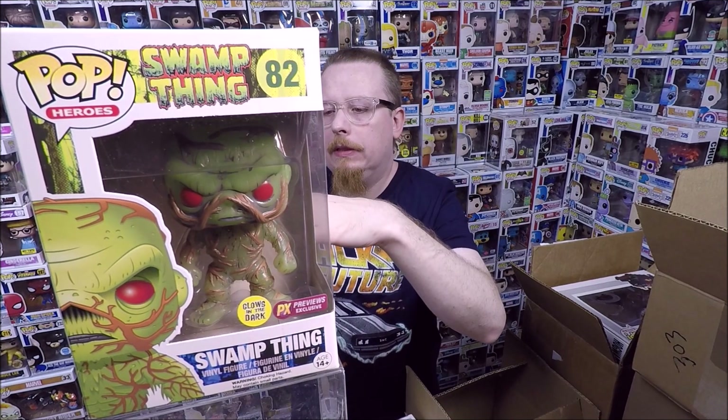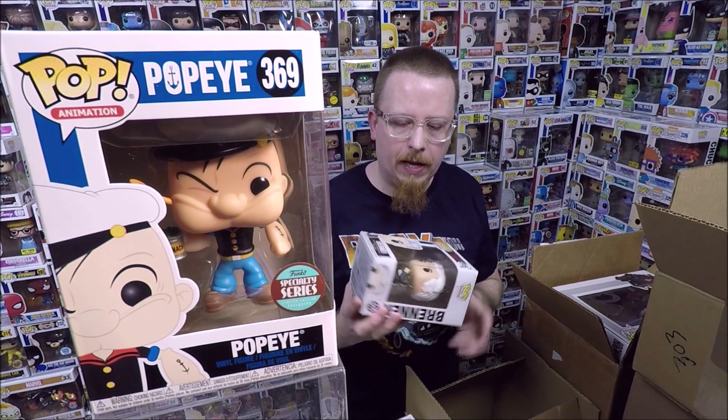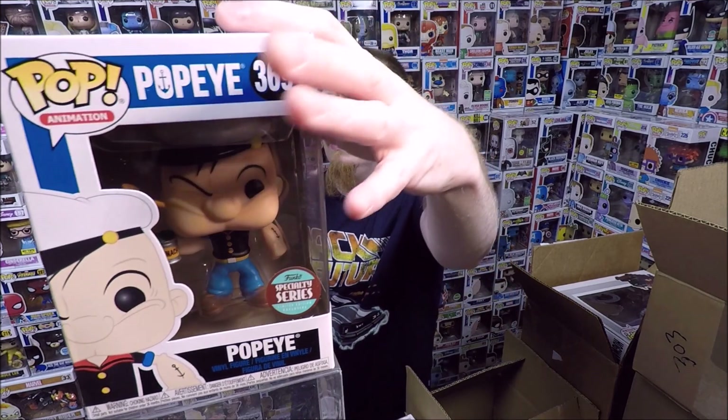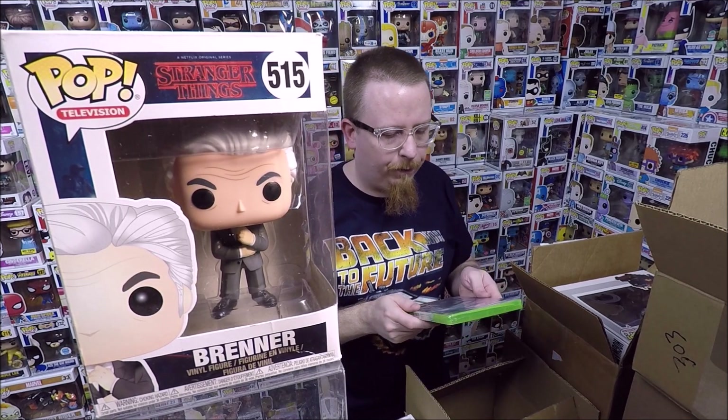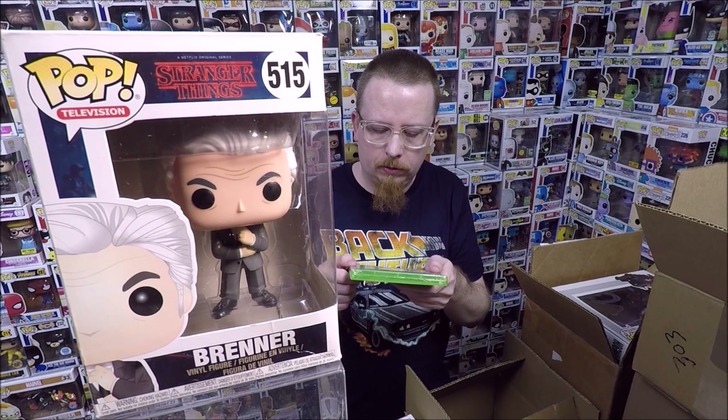We have a Popeye Specialty Series - the box is a little dirty so I'll have to clean that up, but I don't have that one so I'm keeping it. I like Popeye. And then we have Brenner from Stranger Things - the box is really beat up, I gave him five or six dollars store credit, but I didn't have this one so I'm actually happy to have it. And we have Halo 4 for the Xbox 360, brand new unopened - I believe I have a copy already so I'll be selling that.